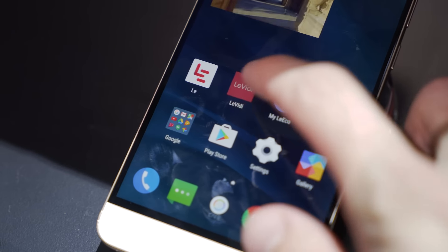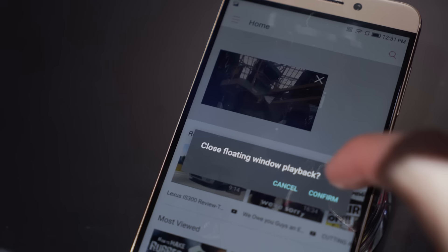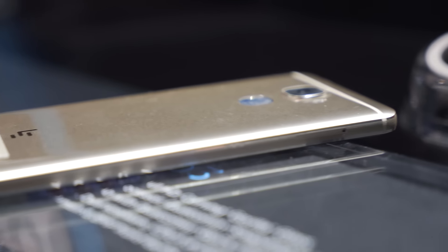It'll come in at $400, which is a really good price, but if that wasn't good enough for you, LeEco is doing a $100 instant rebate at the moment, so you can get this phone for $300.